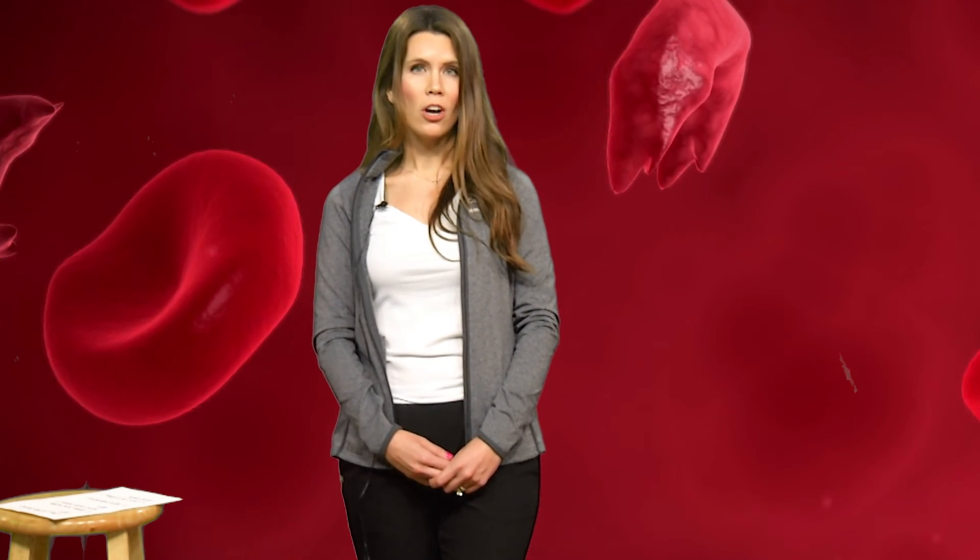What can someone with cancer do to stay healthy? When you have cancer, it's very important that you wash your hands, that you stay away from anybody who is sick, and that you avoid really crowded places where you might get sick. It can also be helpful to call your doctor if you ever have anything that worries you or if you start to feel sick.